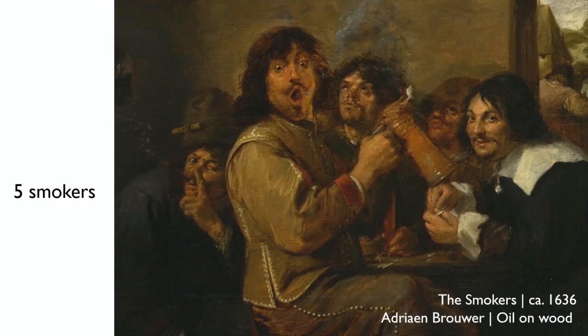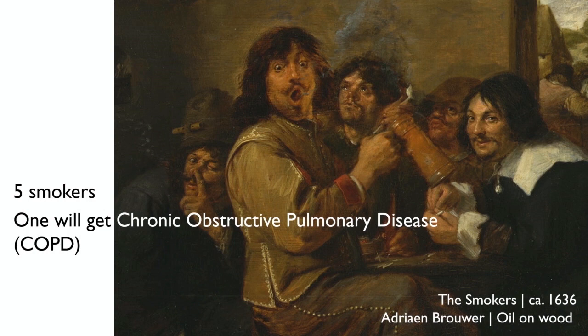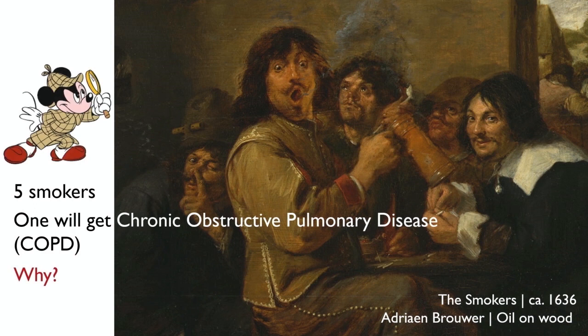Let me start with a little detective story. Consider five heavy smokers. Statistically speaking, one of them will get a disease called chronic obstructive pulmonary disease, or COPD. The others — they might have other diseases, they might have lung cancer, or maybe they're lucky and they just have bad breath. But statistically speaking, one of them will get COPD. And I want to know why.